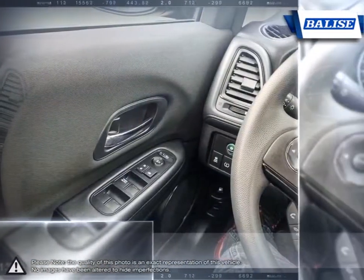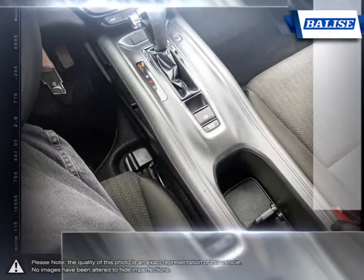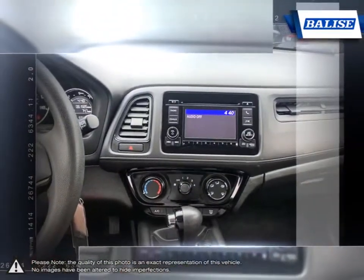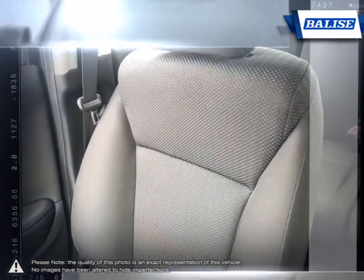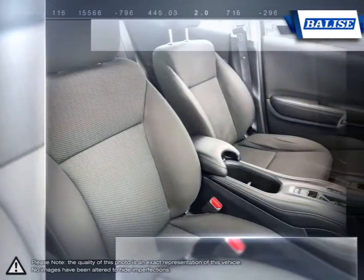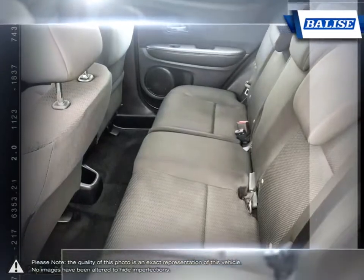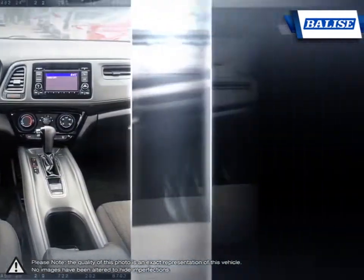The vehicles we sell and the customer service we provide is what sets Belize Toyota of Warwick apart from the rest. We realize purchasing a new vehicle is an investment and we take that seriously. We value your individual needs and your time. Whether you're looking for a family vehicle like the Sienna minivan or a hard working truck like the Tundra, we will do whatever it takes to get you the vehicle you want and provide the service you need for years to come.